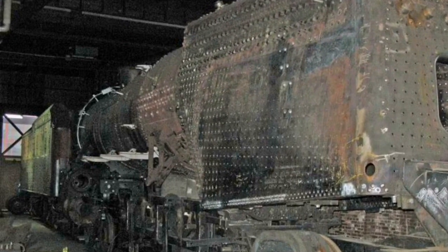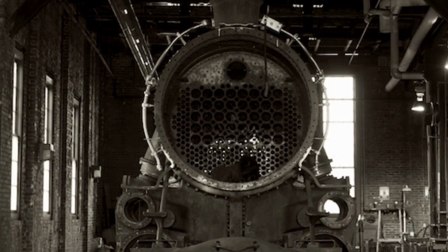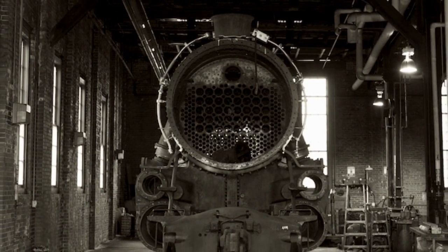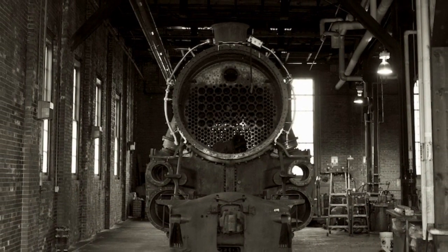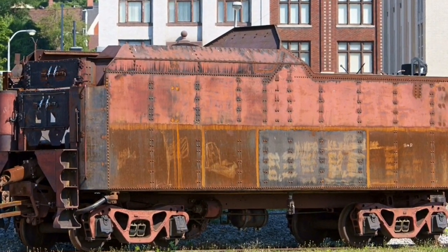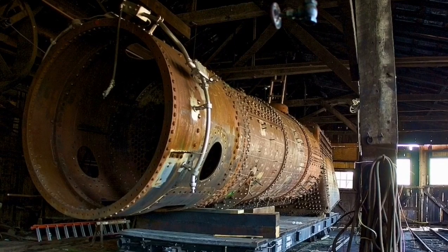Finally, in April of 2010, Steamtown canceled their initial plans for 1361. Their alternate plan was quite unusual: rather than doing the full rebuild and putting it into excursion service, it was decided that the locomotive would be put on semi-static display. This meant that the locomotive would be rebuilt to the point where the boiler could still be fired and the locomotive could operate at low speeds. The restoration was eventually canceled entirely, and by 2013, the locomotive had left Steamtown. The frame, tender, and other small components were stored at the Railroaders Memorial Museum in Altoona, and the boiler was stored at the East Broad Top Railroad in Rock Hill Furnace, Pennsylvania.